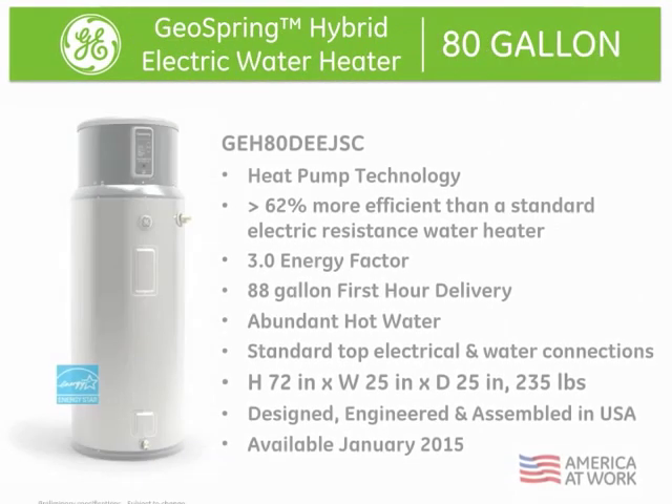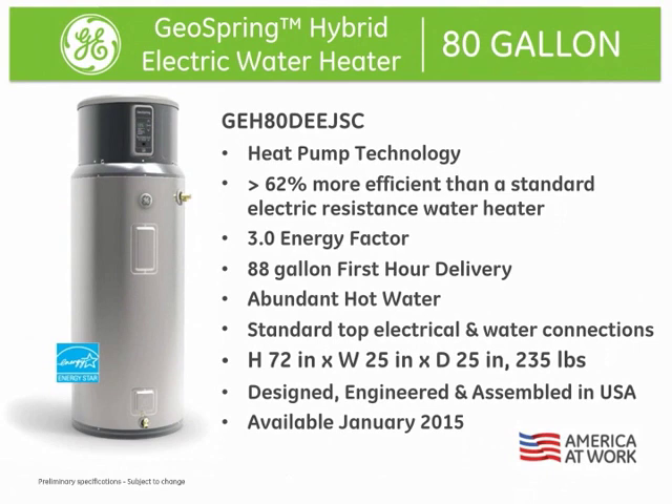GE is expanding our family of Energy Star GeoSpring hybrid electric water heaters to include an 80-gallon. This unit will also exceed the 2015 energy standard for large capacity water heaters. The new GeoSpring 80-gallon exceeds the efficiency level of a standard electric water heater by more than 62% and saves the average homeowner more than $365 every year on their electricity bills.